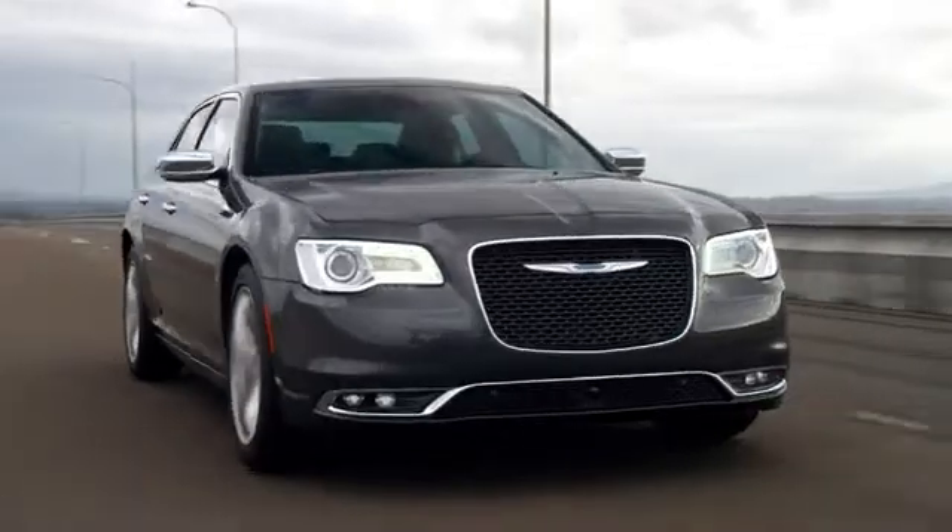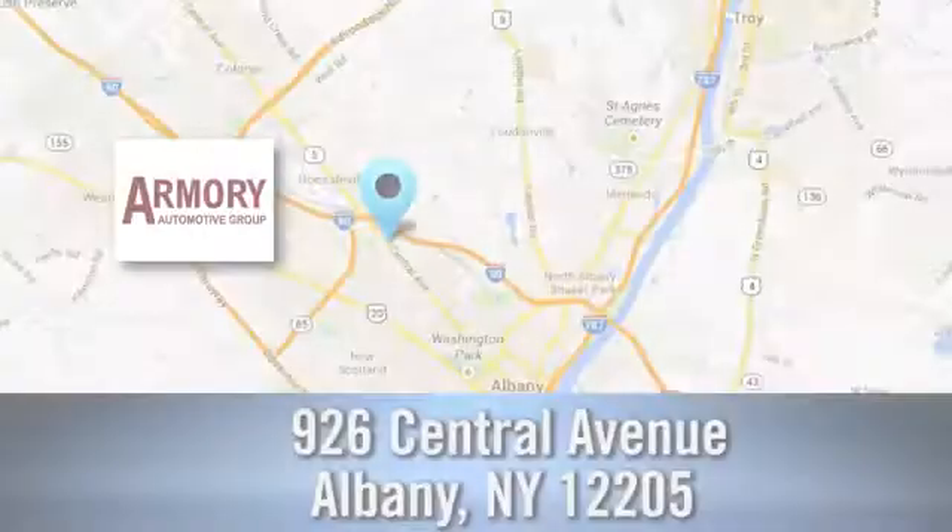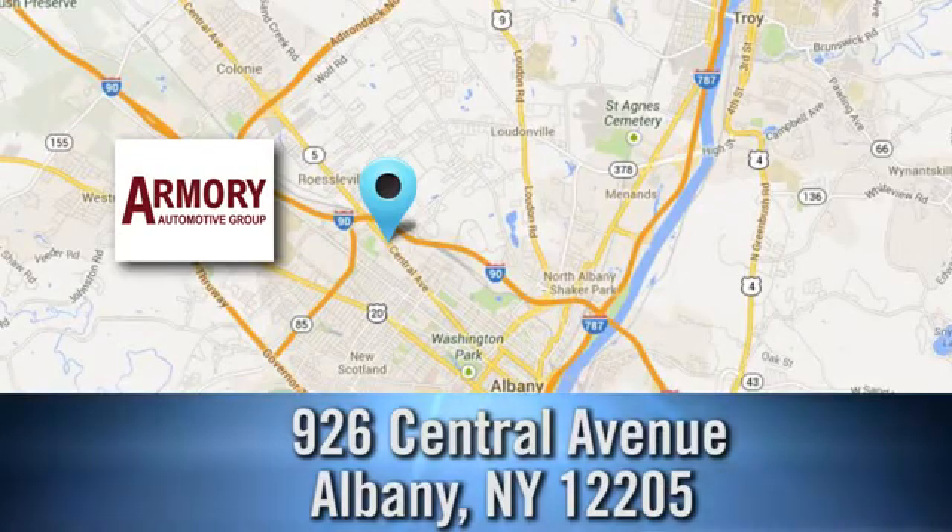You need to drive it to believe it. See it for yourself today. For service, selection, and value, choose Armory Garage. Stop in today and check us out. We are conveniently located at 926 Central Avenue in Albany, New York.